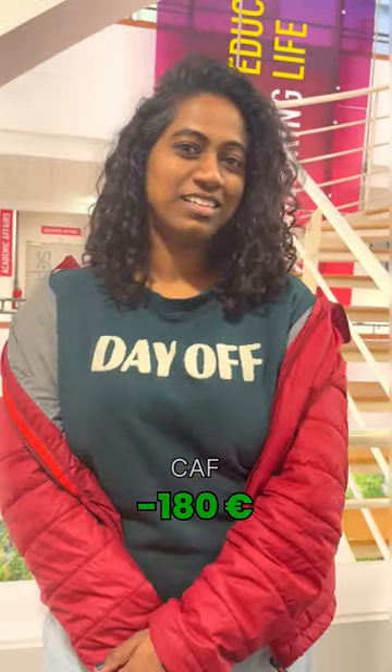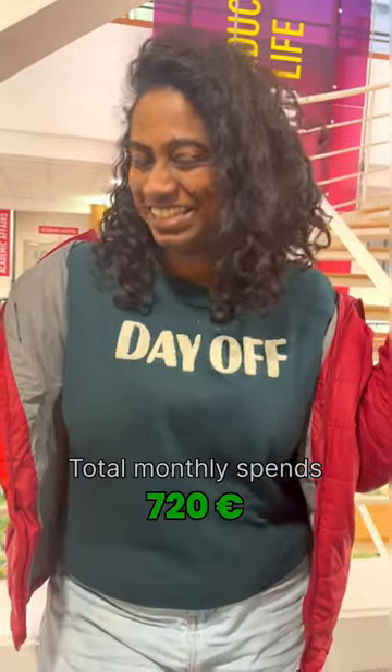Minus the cash that I receive from the French government, that is 180 euros. So the total is? That's it.